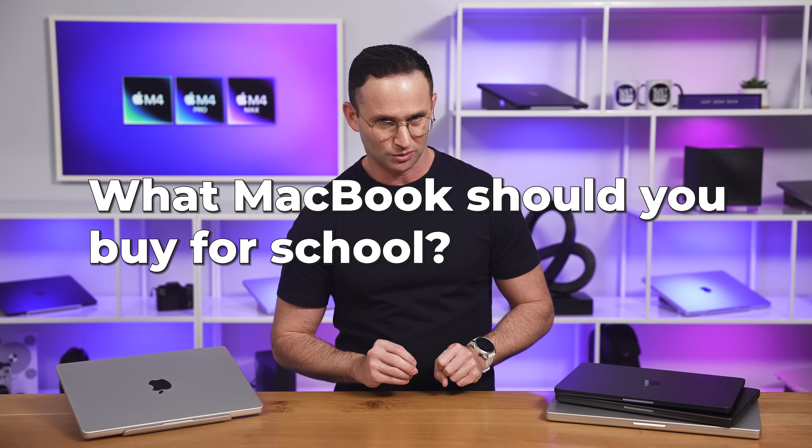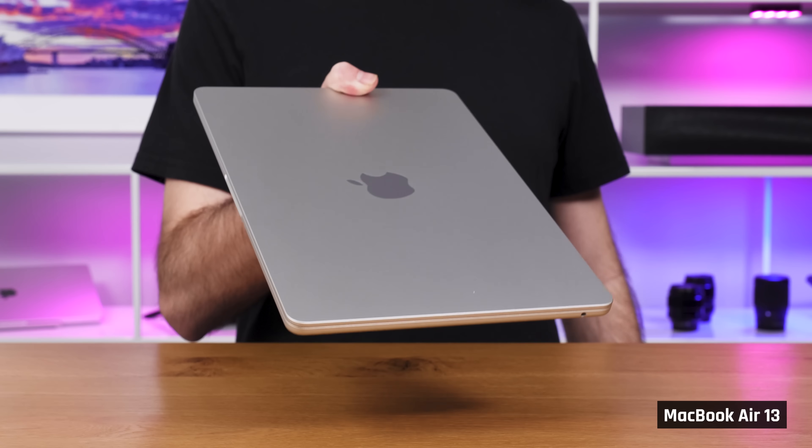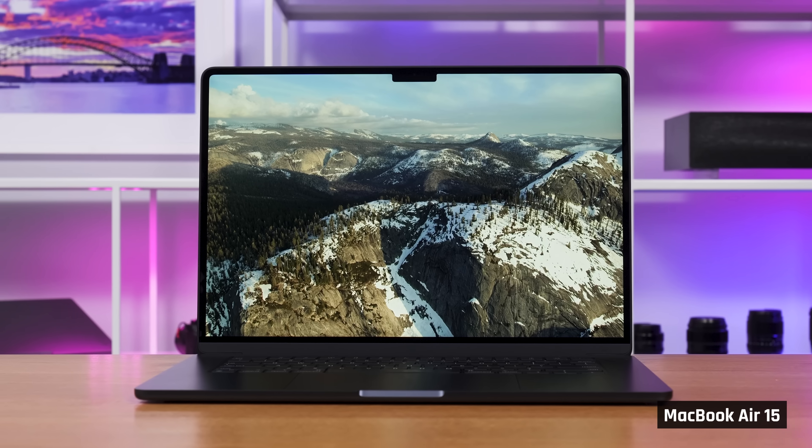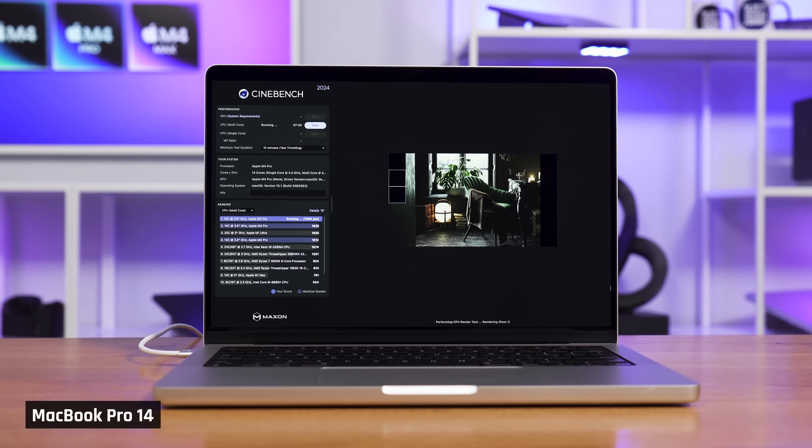What MacBooks should you buy for school? For school, I recommend the exact same laptops as home or office users, with one adjustment: if you go for a MacBook Air, you'll probably want the 13-inch for its increased portability. If you can afford it, the M4 MacBook Pro 14 is a much better machine and gives you a lot more flexibility. The only students I'd recommend something different for are those studying disciplines that require more powerful machines — for these students, I'd recommend buying the lower-spec laptop I'll recommend for the specific discipline you're studying.